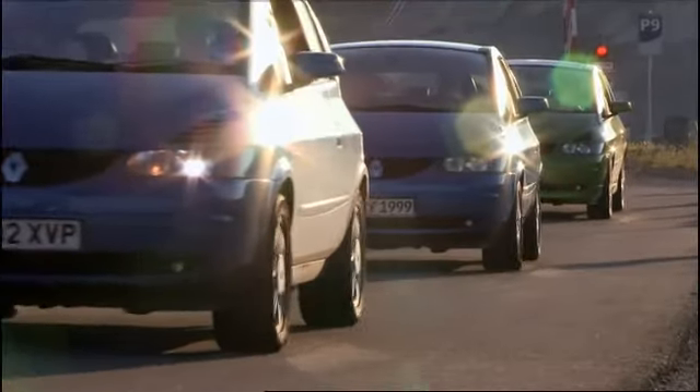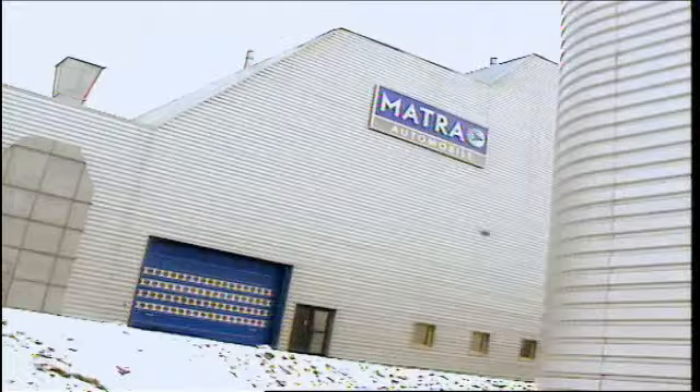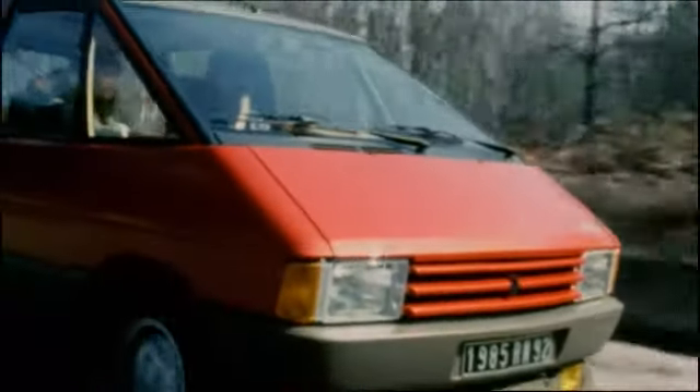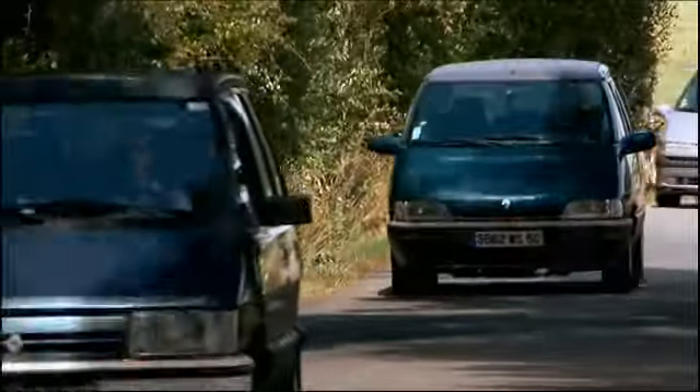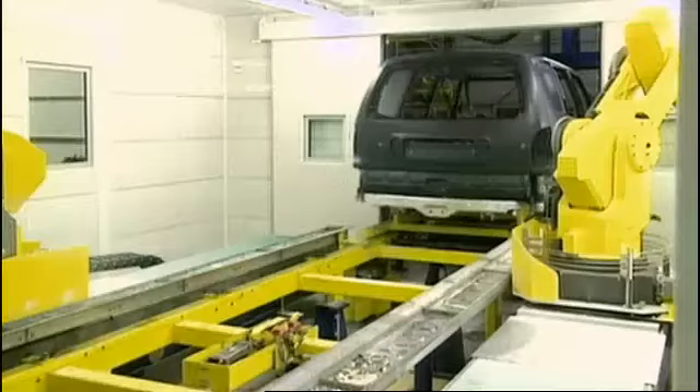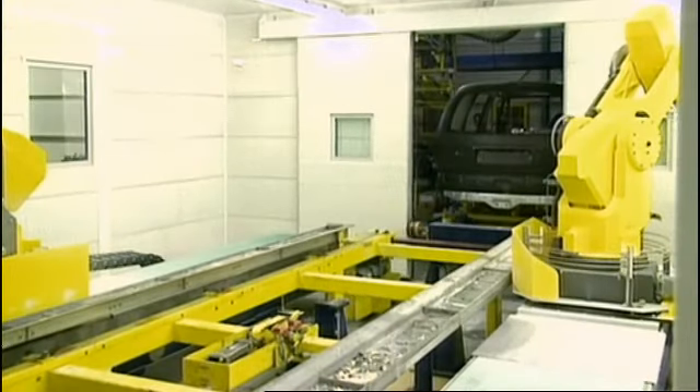The Avantime was the result of a very fruitful collaboration between Renault and Matra, a partnership that began back in the mid-'80s with the Espace. Three generations of the MPV were built by Matra, until 1997, when there was a change of plan.